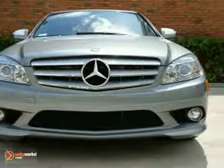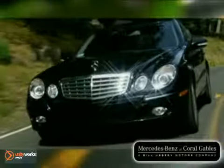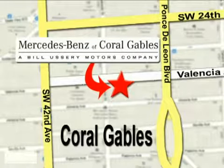There are too many features to list. Come in for a test drive. Our goal is simple: to help you discover the true joy of driving. Stop on by. We're conveniently located at 272 Valencia Avenue in Coral Gables, Florida.